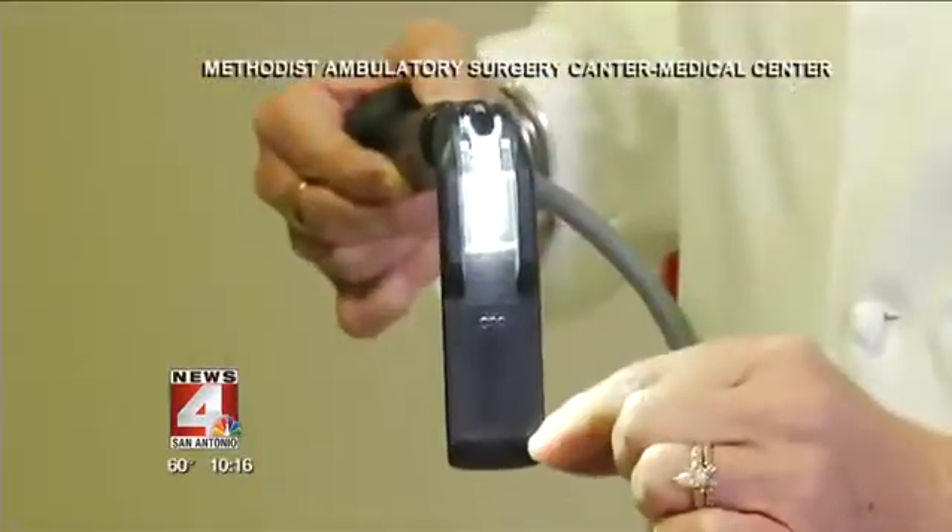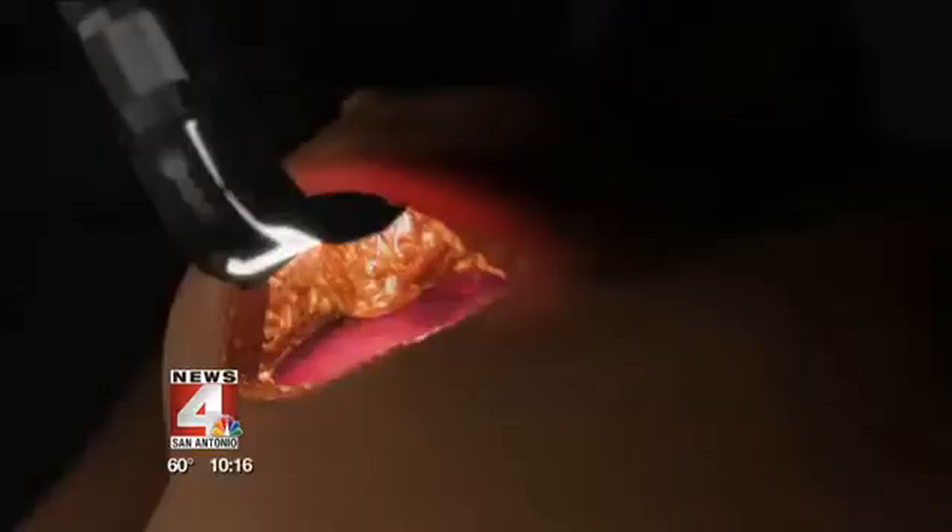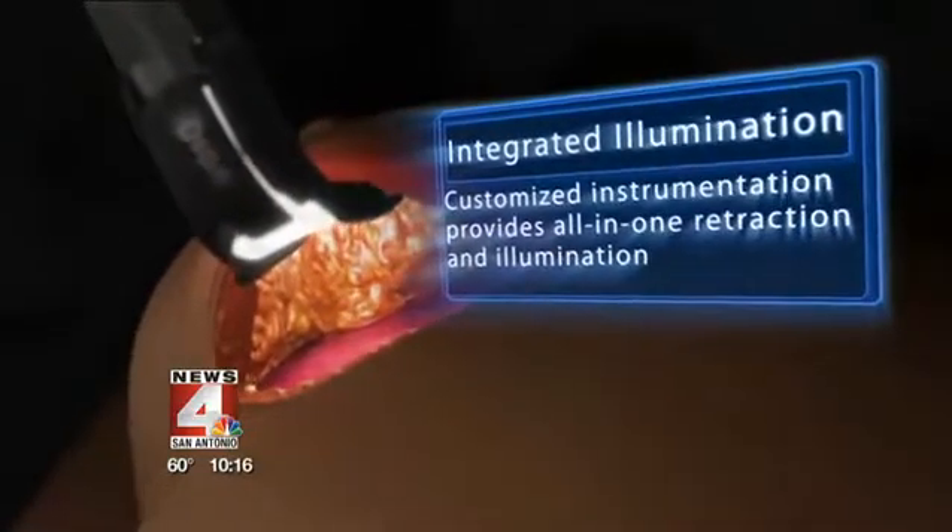This is the retractor that we use during surgery. This new advancement — a cool-to-the-touch lighted retractor — increases the visual field, making surgery more precise, with less chance of unintended injuries such as burns.